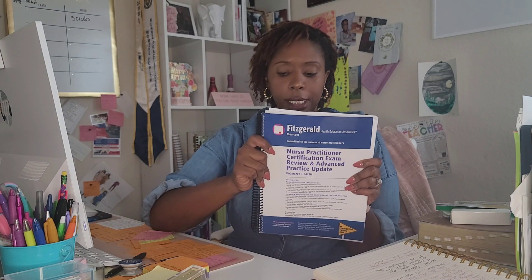I originally took my test in early June. I did not pass the first time. When I took my test that time, I used the Fitzgerald Health Education nurse practitioner certification exam review and advanced practice update for women's health. Even though I did not pass, it is not because of this material — this material is very good. A lot of people recommend it, and my professors recommended it for all students. I am not blaming this study material for the reason I did not pass; there was a whole lot going on.